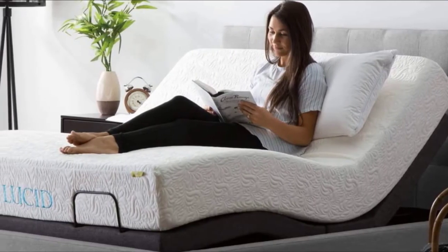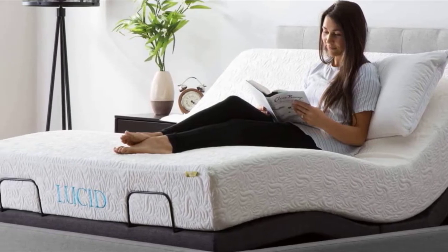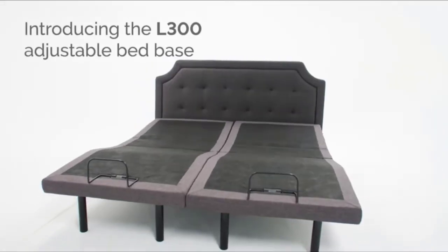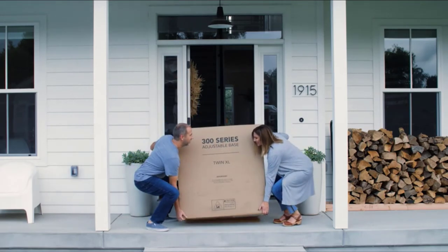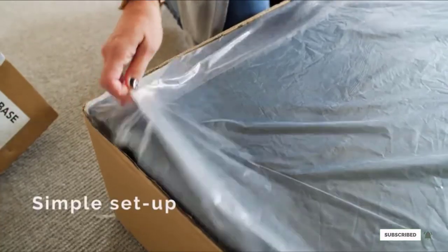Two USB plugins are located on the side of the bed to keep your electronics charged. Customers who have purchased the Lucid L300 have nothing but good things to say about this adjustable bed base. The bed base can really be set up in as little as 5 minutes — you simply screw in the legs and plug it in. When problems do occur with this bed, Lucid comes through with excellent customer service.